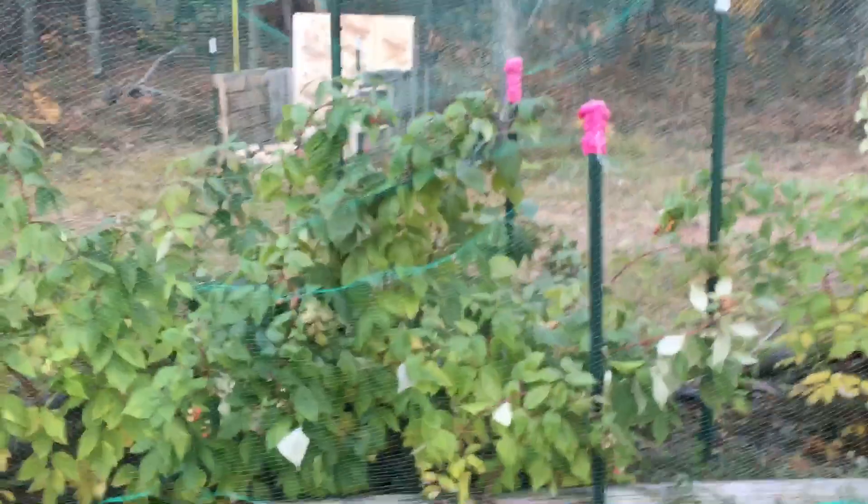Anyway, the netting was the bomb and the raspberries just kept coming this year - look, still! And it is - are we getting towards the end of October already? Wow.